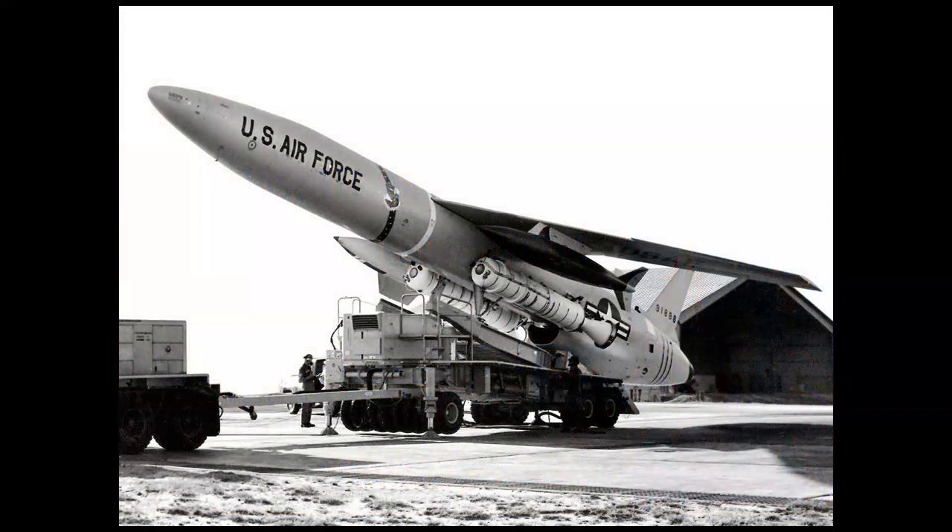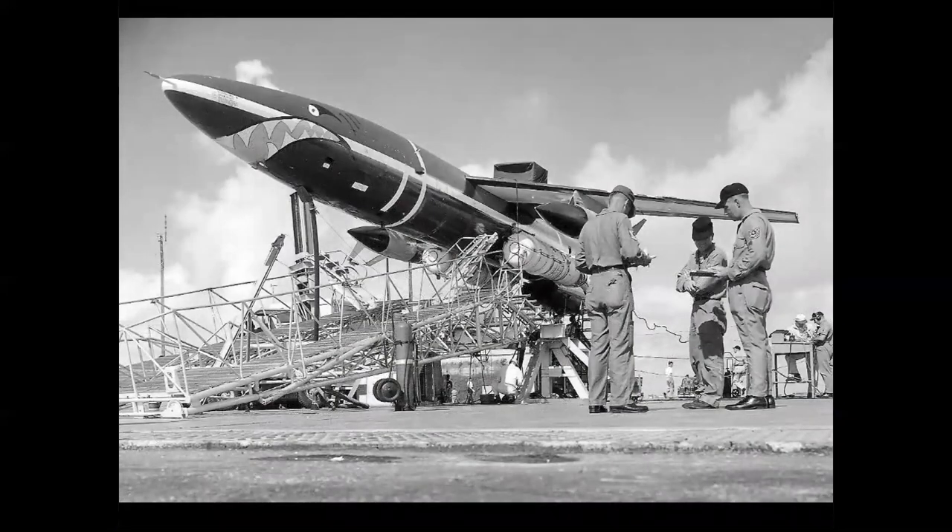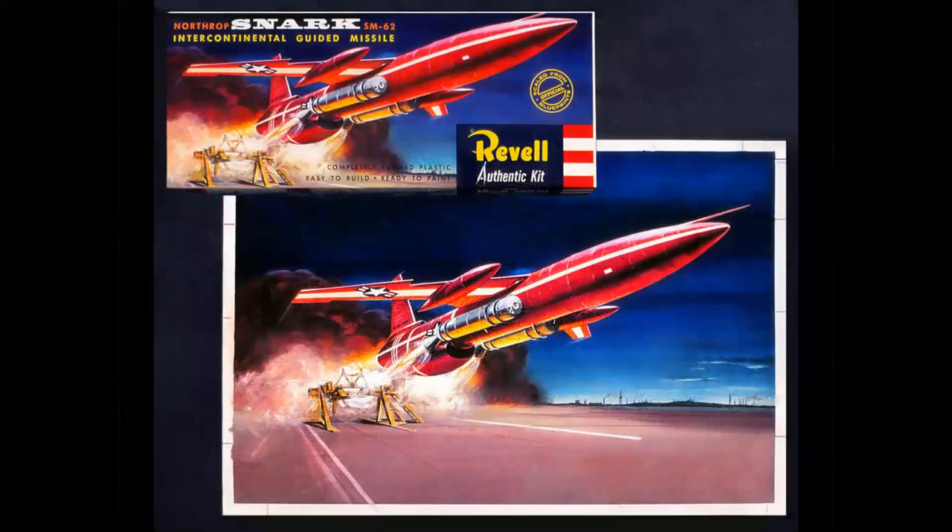Let's start with the SNARK, the SM-62 built by Northrop, powered by a J-75 Pratt & Whitney turbojet — just like a F-105 or F-106. The warhead portion of the missile is ahead of the white stripe at the wing leading edge. This was a long-range cruise missile boosted into flight with solid rocket boosters that would drop away, then powered to the target by the jet. The early test versions were painted red with white stripes, and that was the kit released by Revell and also Monogram.